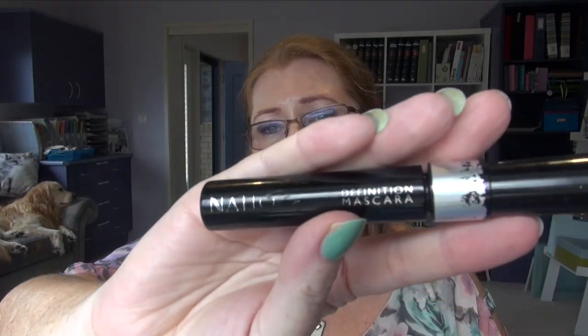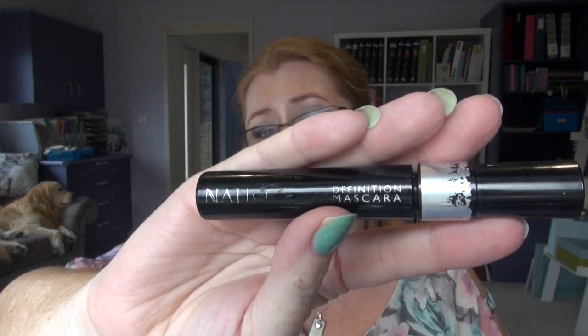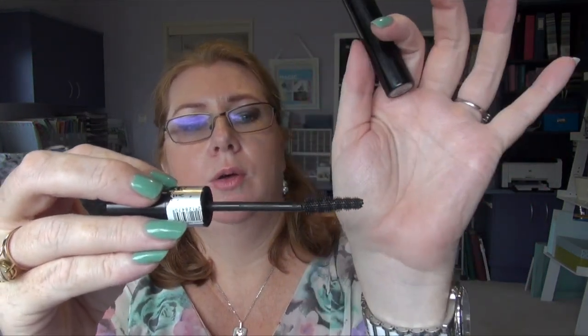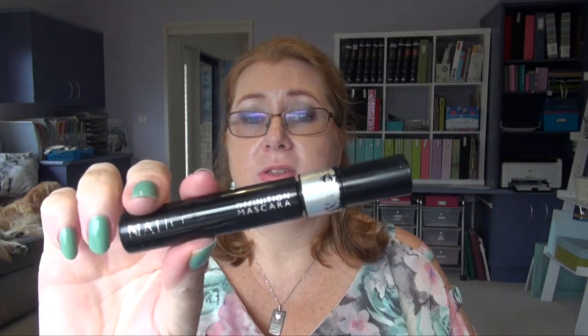I don't have any makeup here besides a mascara I retired — the Natio Definition mascara. This is my favourite Natio mascara I've tried and probably my favourite mascara at the minute. I have repurchased it. It's got a slightly angled wand with little bristles. If you're looking for a recent Australian mascara to try, get the Definition mascara — just make sure you get that specific one because they have quite a few. I think it's probably the most expensive one of course.